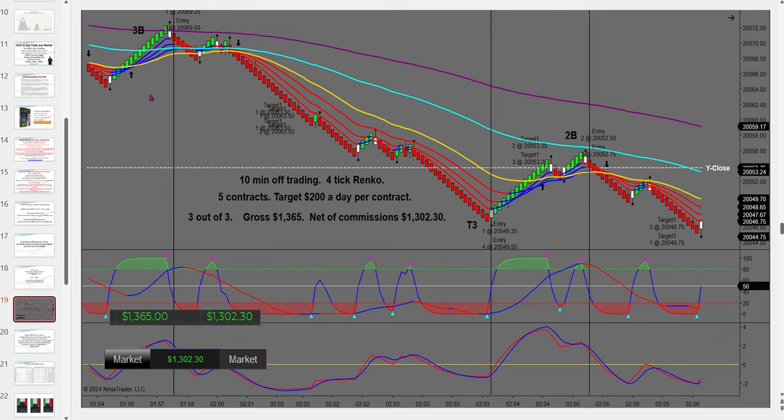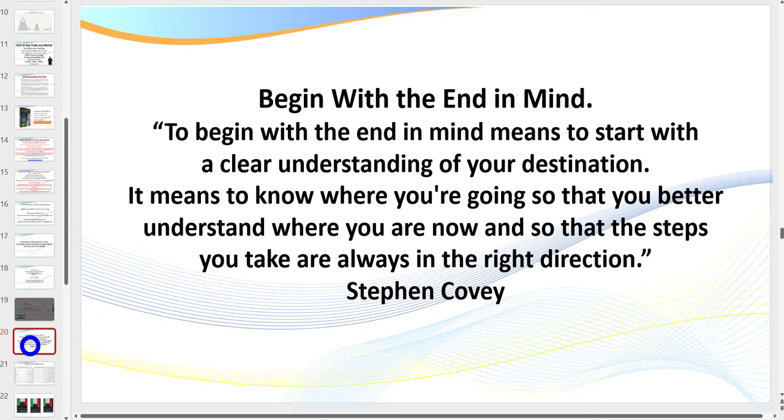My videos are raw, real, and unedited. On the 4-tick Renko it's not practical to trade at all hours. For example, if I'm trading the 6-tick — which is generally what I'd step up to — I'm after $300 a day per contract. Now I want to quickly drill down on how much capital you really need. None of the unrealistic expectations you see in some YouTube videos — telling you that you can risk 5%. That's just not true as a day trader unless you're very experienced.